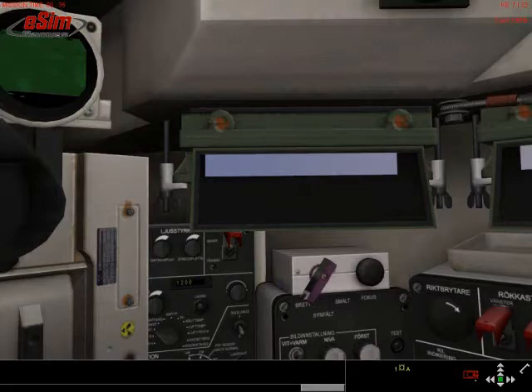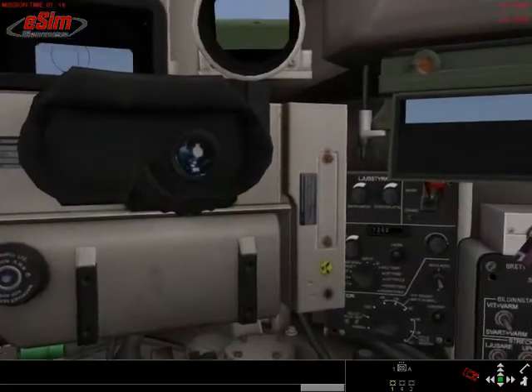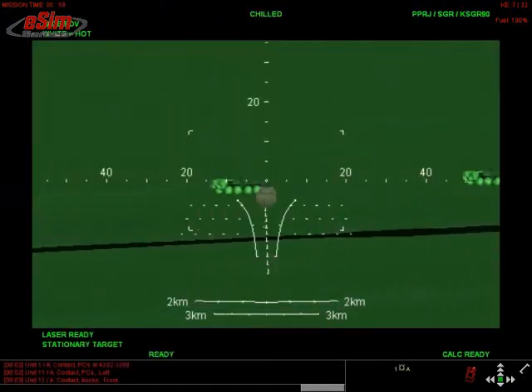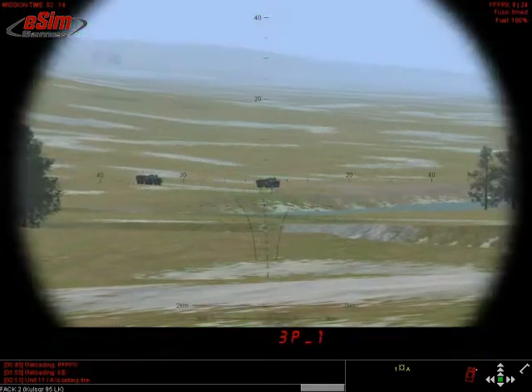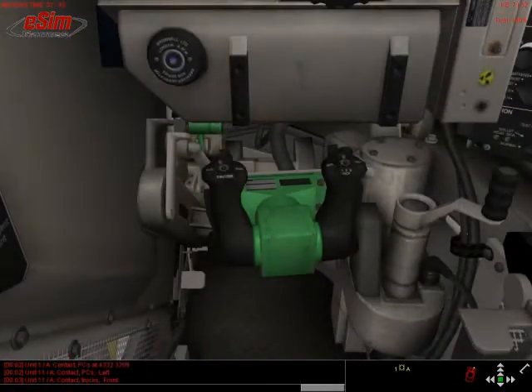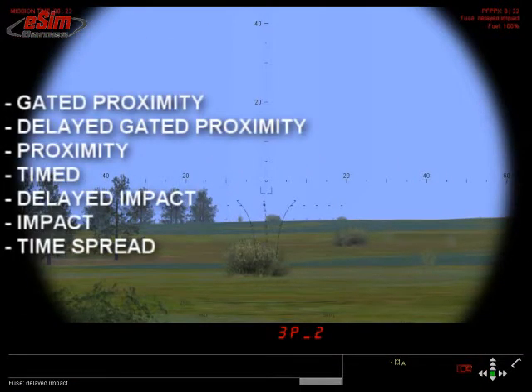The gunner's seat offers a vision block, a thermal camera sight, and an auxiliary day sight below the two. The thermal view offers magnifications of 8 and 24 times; the day sight is limited to 8x. The gunner's handles have a multitude of switches to quickly change fuse settings and weapon selection. In Steel Beasts, it is therefore necessary to memorize a number of new hotkeys to accomplish the same procedures.